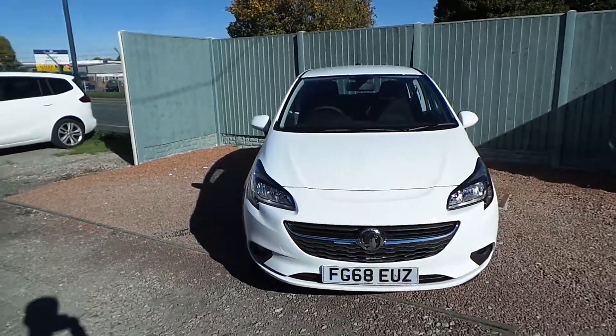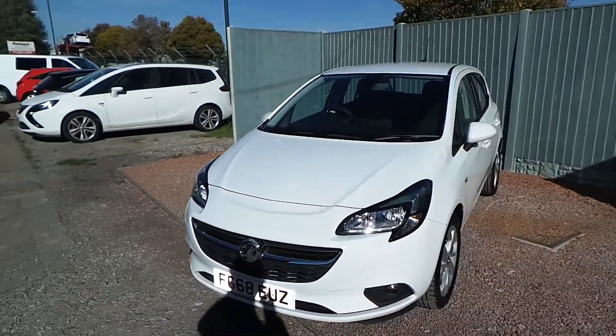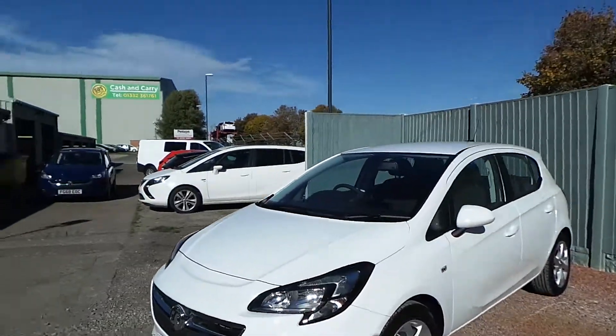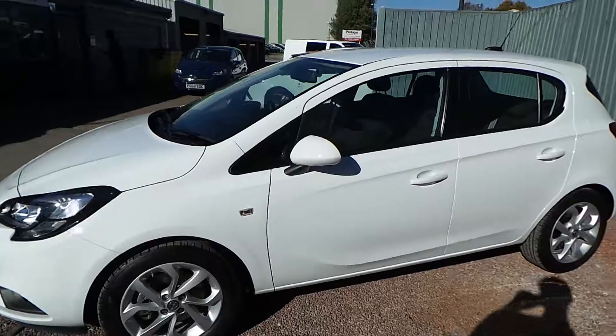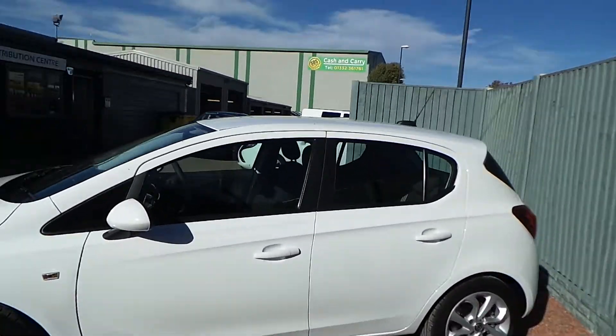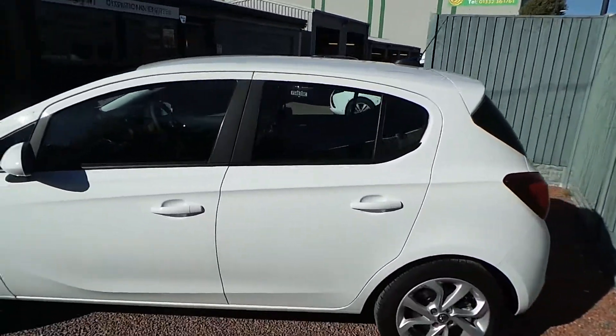If you're interested in this 1.4 litre turbo Vauxhall Corsa Energy, please visit the Pentagon website for more details, or if you'd like a viewing or a test drive, just come down and visit us here at Pentagon Derby. Thank you very much and we hope to see you soon at Pentagon.